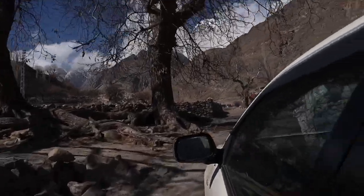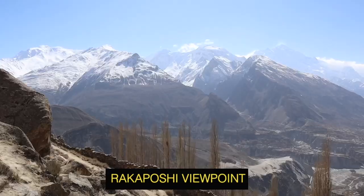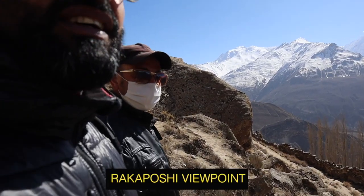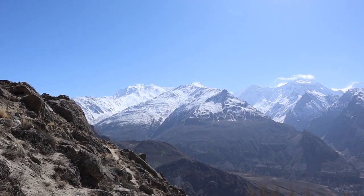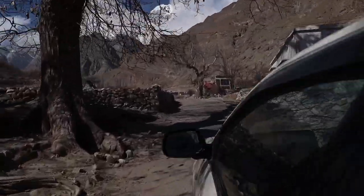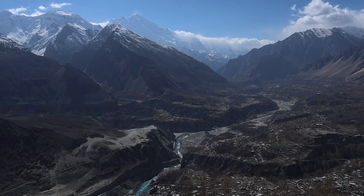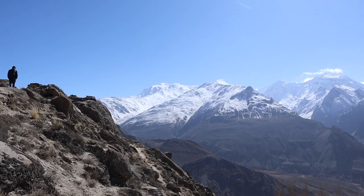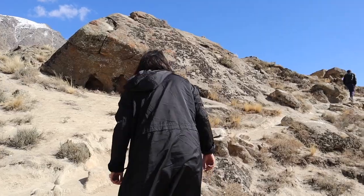Last but not least, and number one in our most favourite things in Pakistan, is the Rakaposhi viewpoint. I would say Hunza Valley and Gilgit area as a whole is the number one thing to do in Pakistan, but this viewpoint really blew us away. After driving through a bumpy, steep road up a mountain, we parked up near the Rakaposhi viewpoint. A short hike right to the top of the hill gave us a view of what Hunza Valley is really known for — snow-capped mountains, amazing greenery, and just breathtaking views of the whole valley.